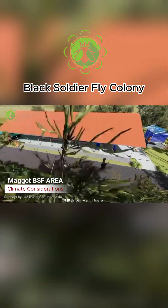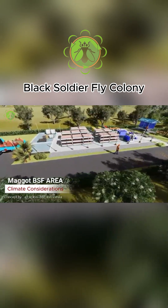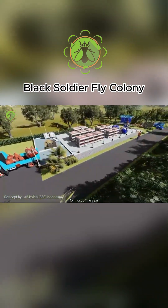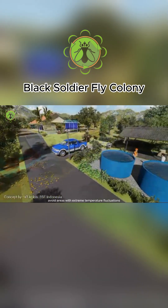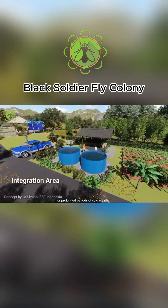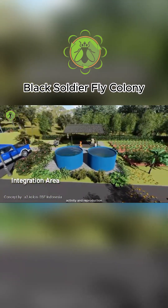BSF thrive in warm climates, ideally between 27–38°C. Choose a location where temperatures remain within this range for most of the year. Avoid areas with extreme temperature fluctuations or prolonged periods of cold weather, as these conditions can impact the fly's activity and reproduction.